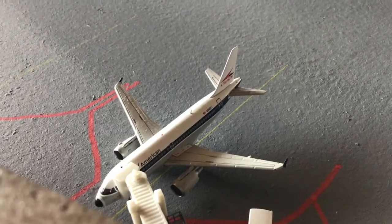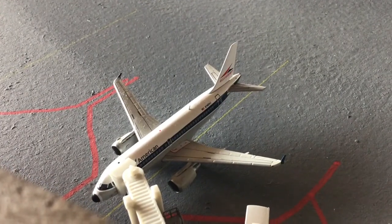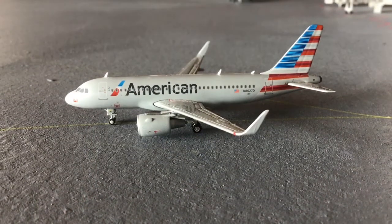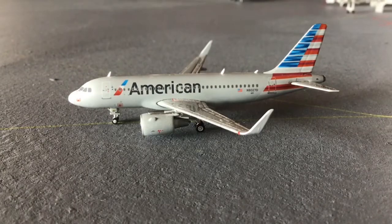Here is our first special livery — we have an American Airlines Airbus A319 with CFM engines in the Allegheny retro livery. He's coming from Chicago O'Hare and is going to be making the return flight out to Charlotte Douglas. Next up is an American A319 with sharklets, coming in from Philadelphia and making the return flight to Dallas-Fort Worth.